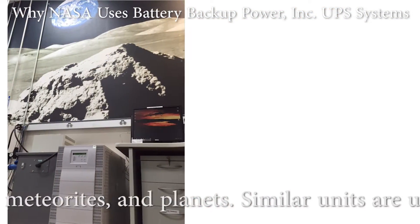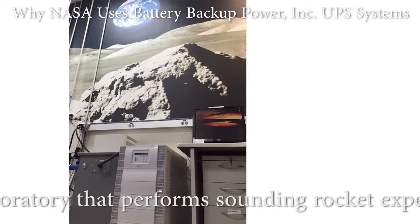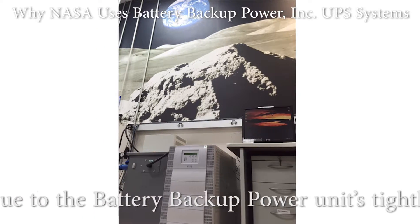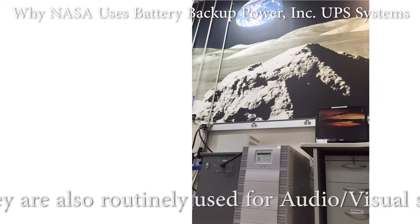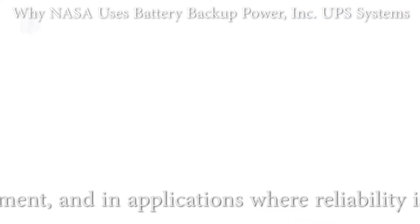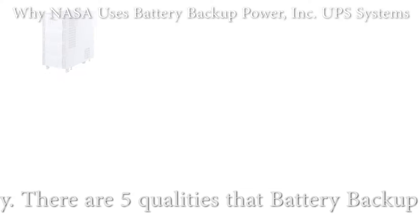Similar units are used in a solar physics laboratory that performs sounding rocket experiments. Due to the battery backup power unit's tightly controlled power quality output, they are also routinely used for audio-visual systems, critical IT equipment, and in applications where reliability is mandatory.